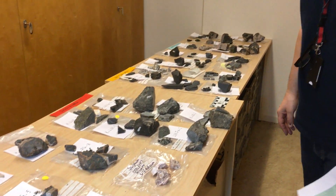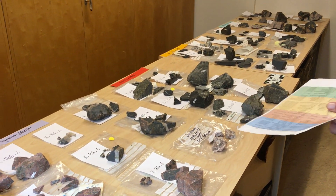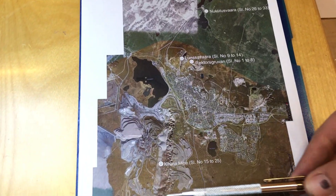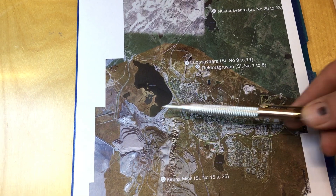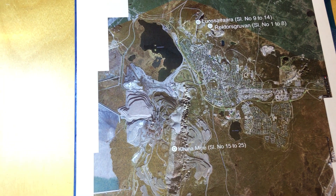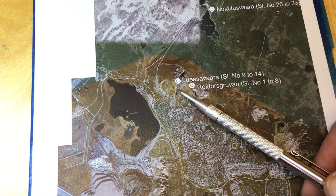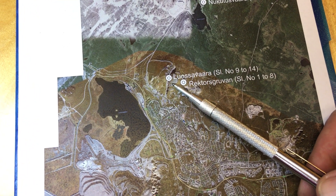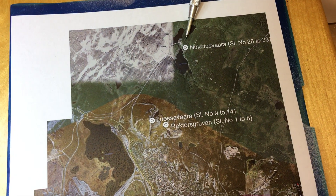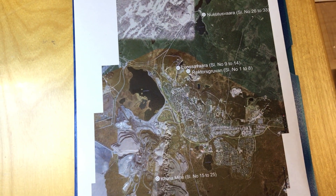The table is full of samples from up there. Before we go into the details of the rocks, I'd like to quickly show you where these rocks are from. We have a little map here — this is the main mine, the Kiruna Vara mine, where a good chunk of our samples come from. We also sampled some surface deposits: Rektjus Gruben, Lusavara, and furthest out, Nukutsavara. These are the different deposits available for our little study.